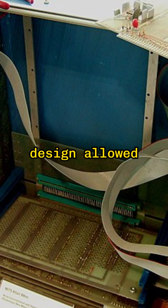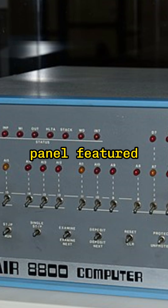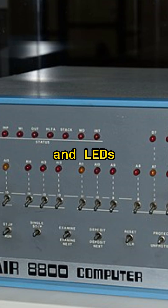This modular design allowed users to customize their machines. The front panel featured an array of switches and LEDs. Users entered programs by flipping these switches in specific sequences, a hands-on process that connected them directly with the machine's operations.